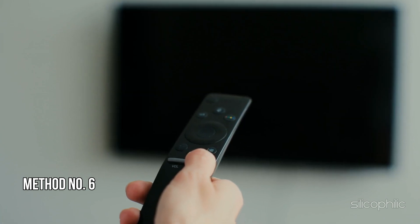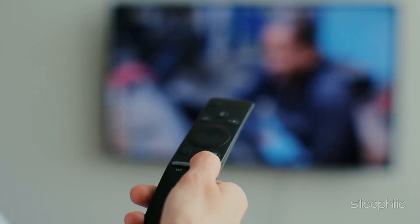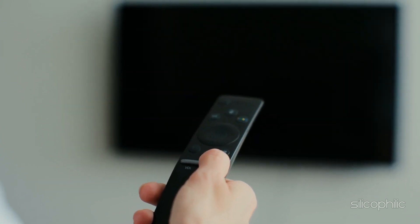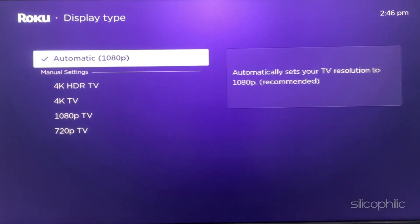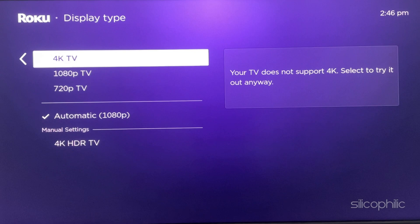Method 6: Try a Different Display Type. The next thing you can do is try a different display type on the Roku device. To change that, go to Settings from the Home page, then select Display Type. Change the display type and see what works for you.